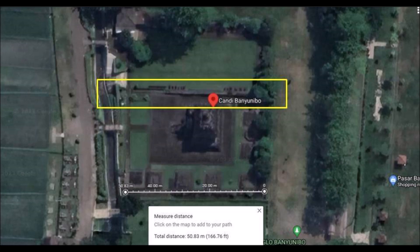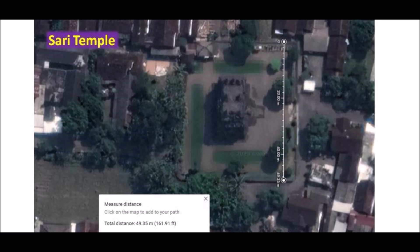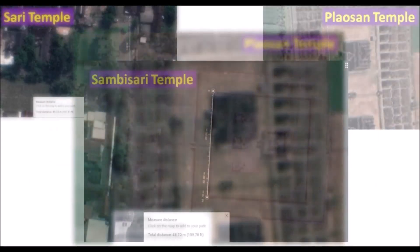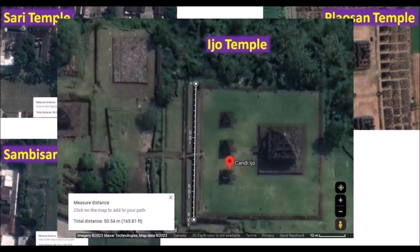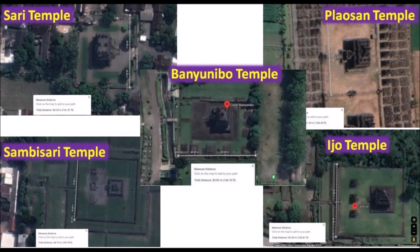I want to draw attention to the first perimeter wall. There seems to be a pattern where the grand design is about 48 to 50 meters from the first wall. Looking at other temples in Java — Sari Temple, Laosan Temple, Sambisari Temple, and Ijo Temple — what are the odds that they all have a first wall at above 48 to 50 meters? I am using Google Maps for the measurement, but if measured on the ground it might show the exact same length. I wonder if there is a sacred geometry knowledge behind this.